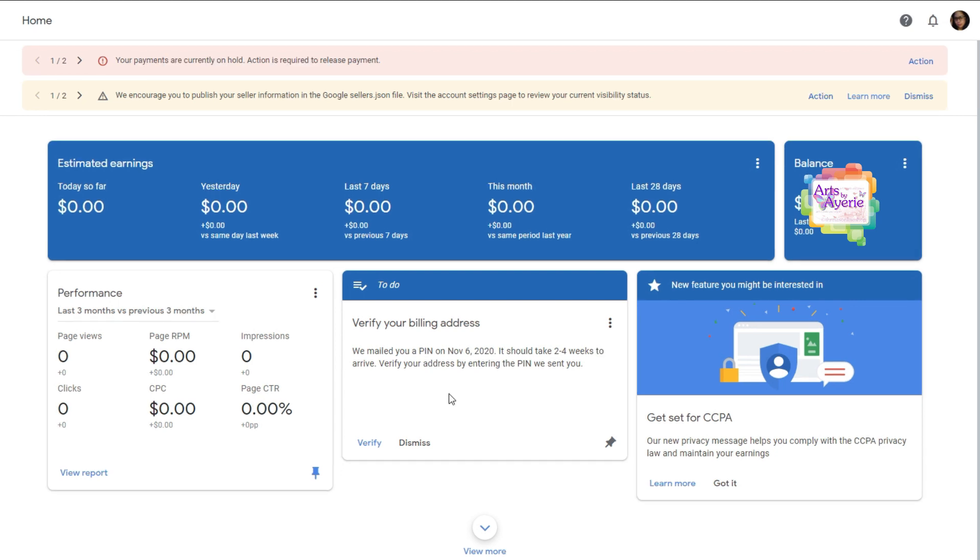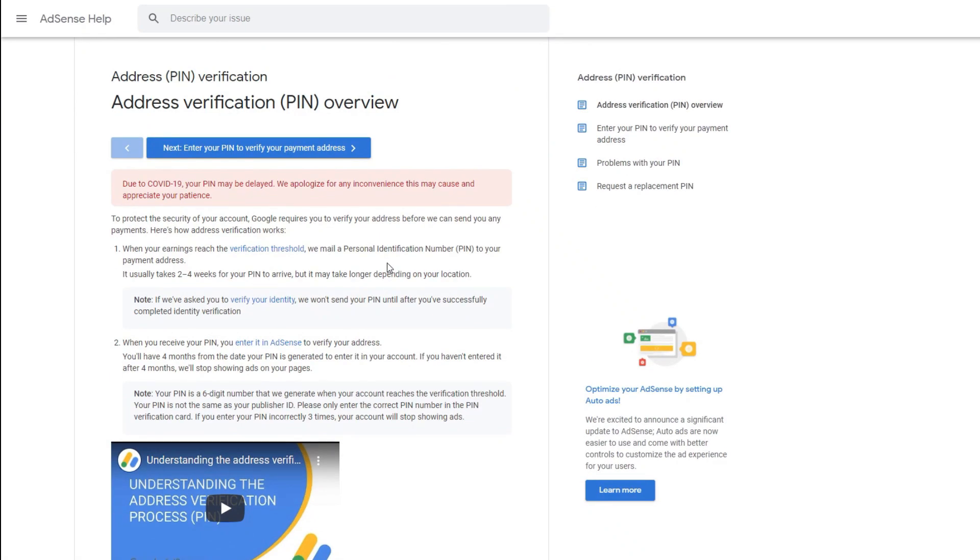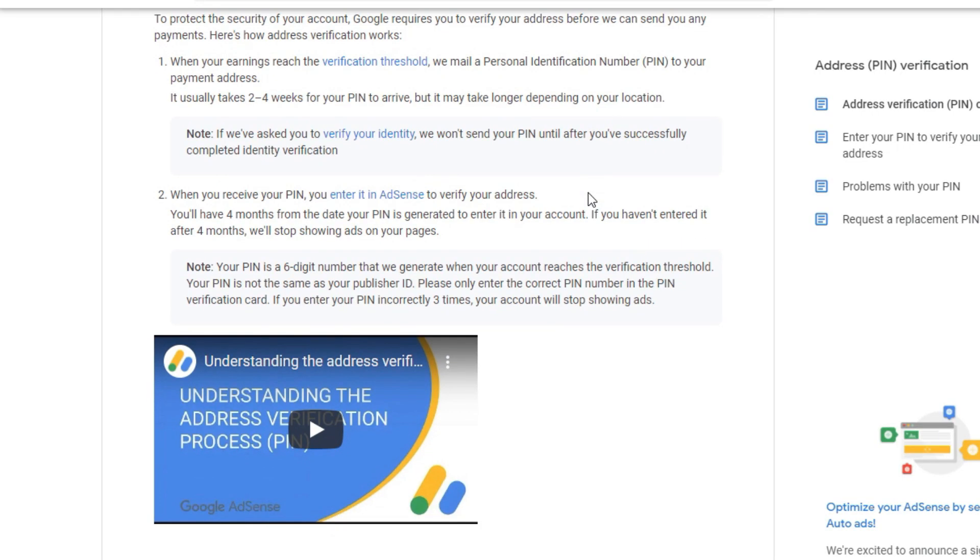Right now, I will try to manually verify ang aking PIN through Google AdSense help. So, ito, AdSense Verification PIN overview. Please take note na, sabi nga nila, due to COVID-19, your PIN may be delayed. We apologize for your inconvenience and appreciate your patience. Anyway, we've waited patiently, and let's just try if we can troubleshoot. So, dito sa lower part, makikita niya ang problems with PIN or try our PIN troubleshooter.